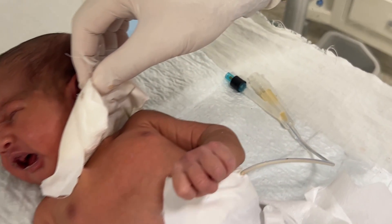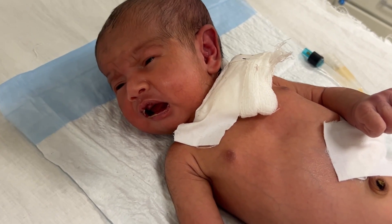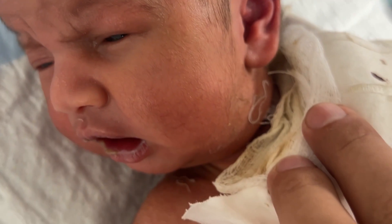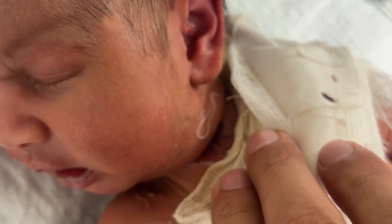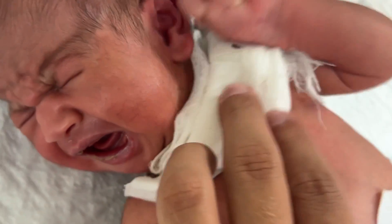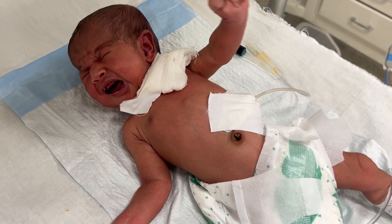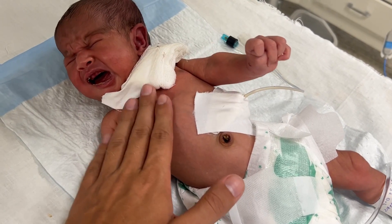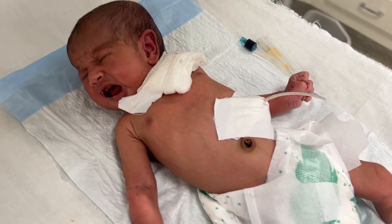These nutrients help in growth and recovery. The baby you are seeing is a post-surgery baby admitted in our NICU. The feed is given slowly and gently through the gastrostomy tube, allowing the baby's stomach to tolerate it comfortably. Remember, it should never be pushed forcefully — feeding should always be calm and slow, whether it is a nasogastric tube or oral tube feeding.